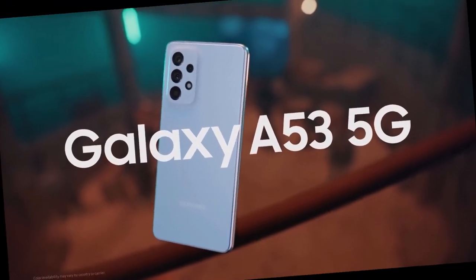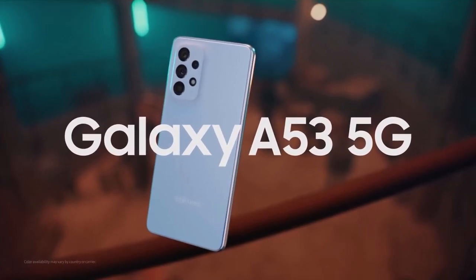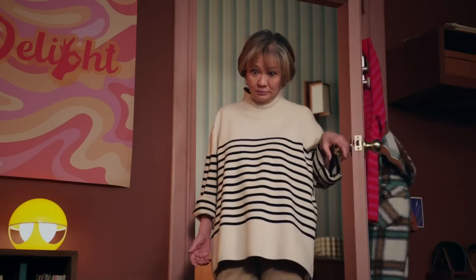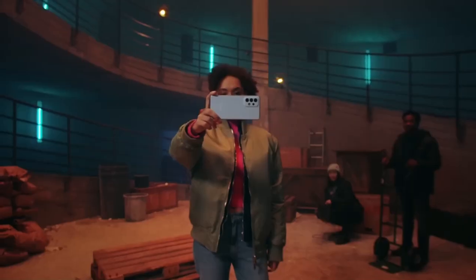Samsung Galaxy A53 5G — a versatile quad-camera ensemble. Samsung reigns supreme in the smartphone arena, consistently unveiling groundbreaking devices packed with cutting-edge features. The Galaxy A53 5G epitomizes this dedication to innovation.